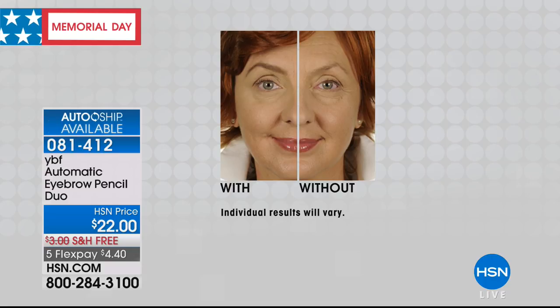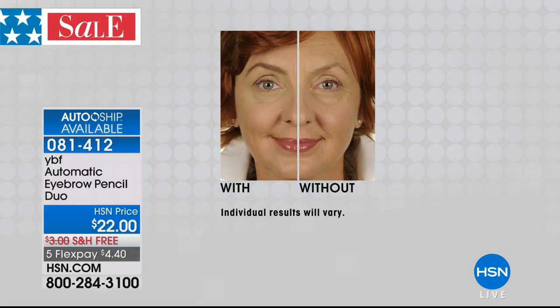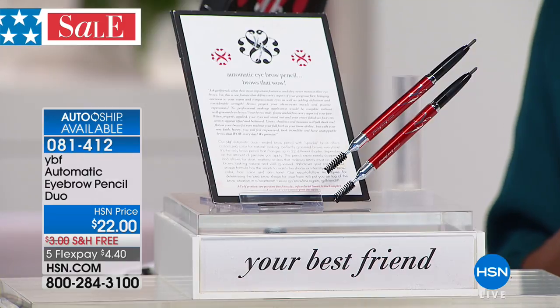Look at Galena — she's a redhead. As soon as she puts the brow pencil on, it covers the gray and goes to your hair color. You'll create the intensity you want depending on the pressure you apply. The color changes on its own depending on your hair — whether you have black hair, brunette, golden blonde, or ash blonde. We all use the same pencil.